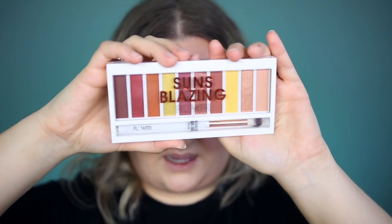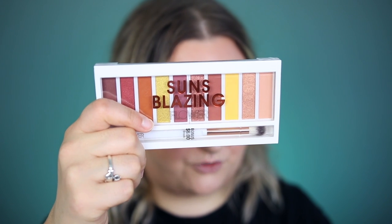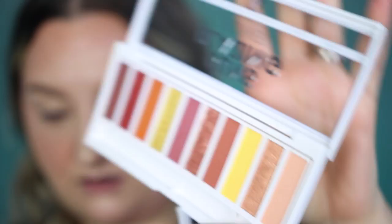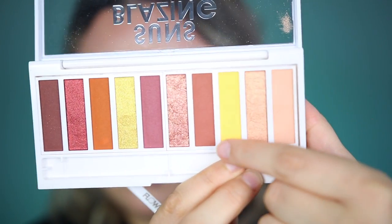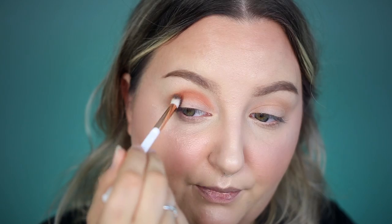For eyeshadow, I picked up the Sun's Blazing palette, which comes with a bonus $6 brush. I'll try the brush out — I'm not usually a huge fan of brushes that come with palettes since they tend to underperform. This eyeshadow palette is $14.98, not super cheap but not terrible. These are really pretty shades for the drugstore. I'm going to use the included brush. There's more initial pigment in the first shade than I expected given how light it looks in the pan. I think I'm going to go with this shade today since I'm going to an open house and don't want to look too overdone.